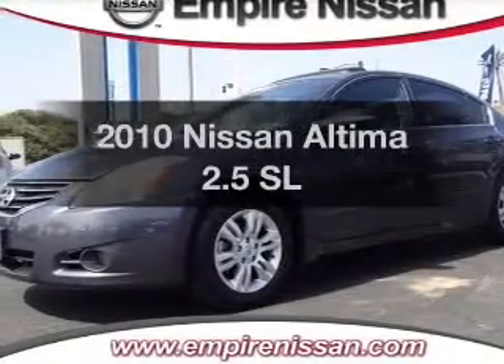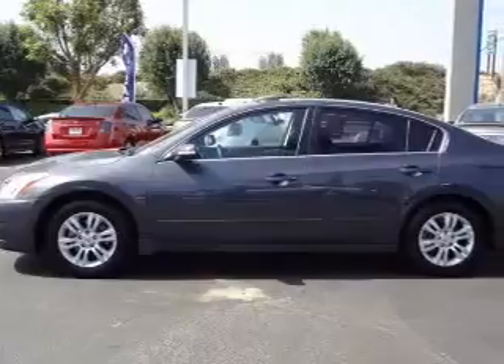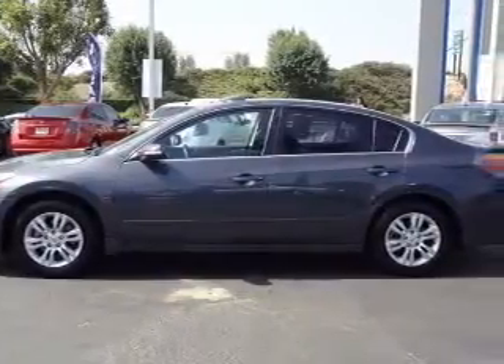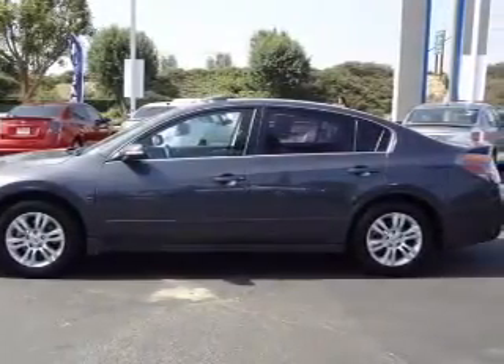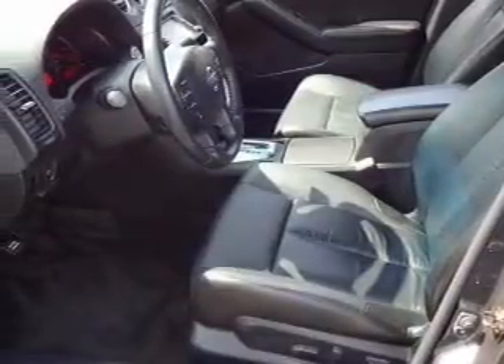Imagine yourself in this 2010 Nissan Altima. If you're looking for a first-rate auto, this one could be yours today. With an efficient four-cylinder engine, the powertrain includes front-wheel drive that responds smoothly to its automatic transmission.